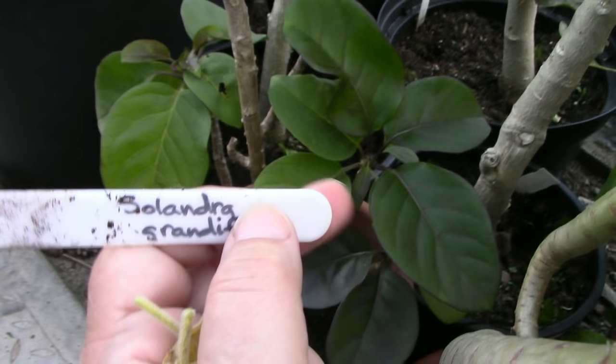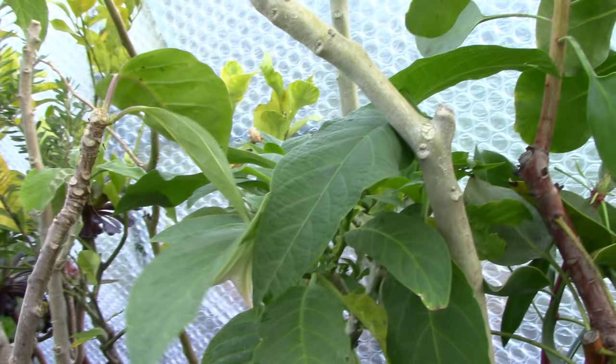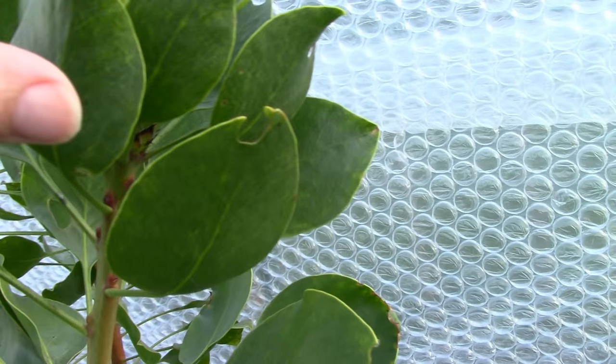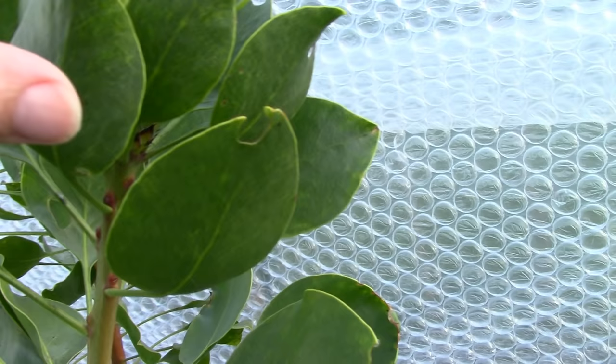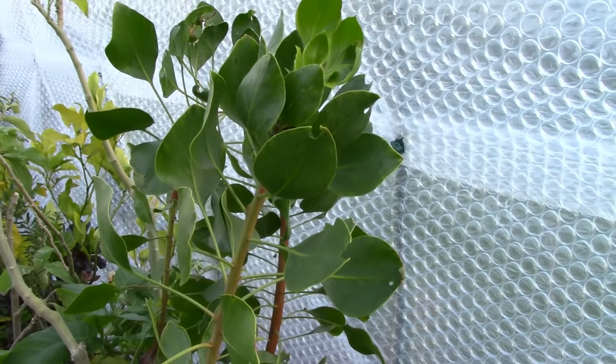This next plant is Solandra, a kind of climber which hasn't done very much for me, but it doesn't take up a whole lot of space so I've kept it for a few years. More Aeoniums, and here is my biggest Protea. This is the one that flowers regularly every year, and I think we'll probably have flowers again this year - it really is quite reliable.